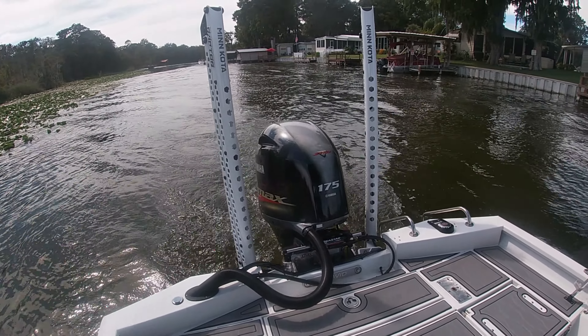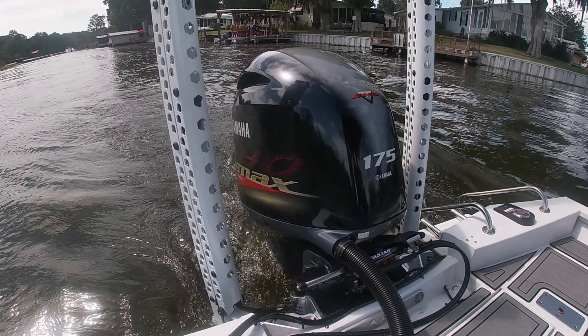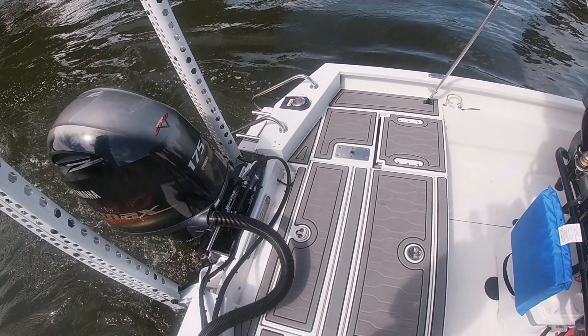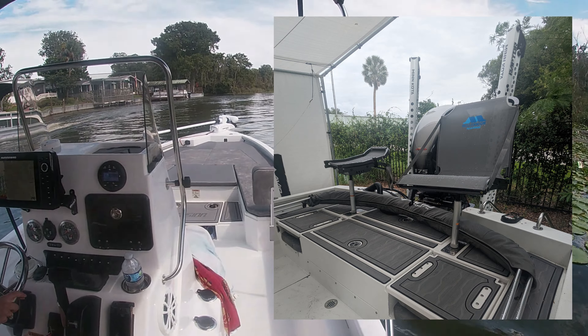At the business end of the boat, we went with shallow water anchors and a reliable 175 Yamaha to always get us home. The back deck is big enough for two people fishing, and pedestal seats are an option for those needing to sit while they fish.